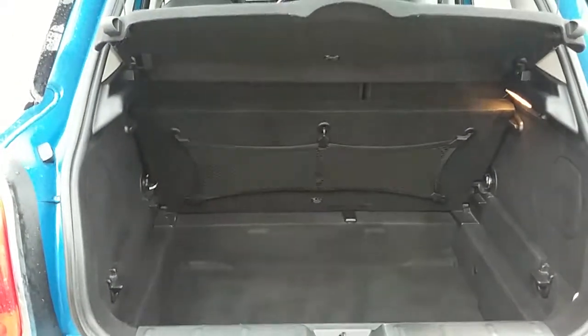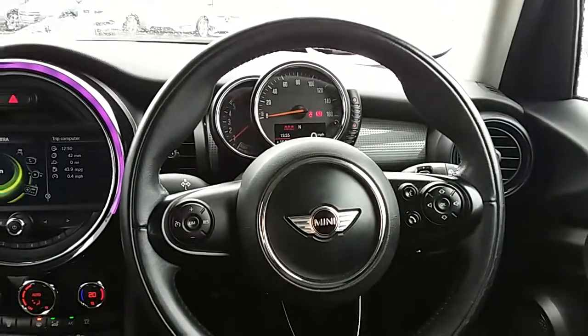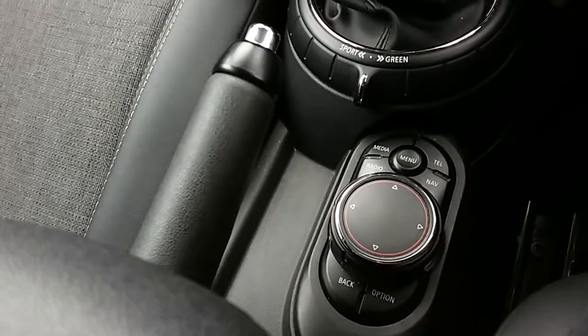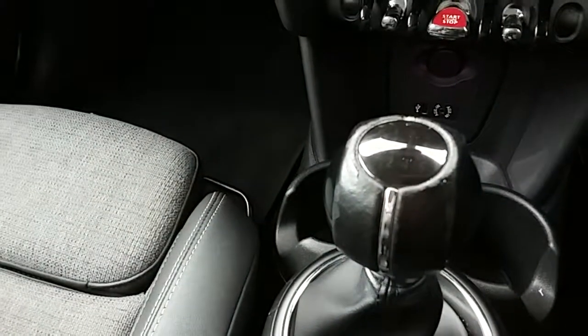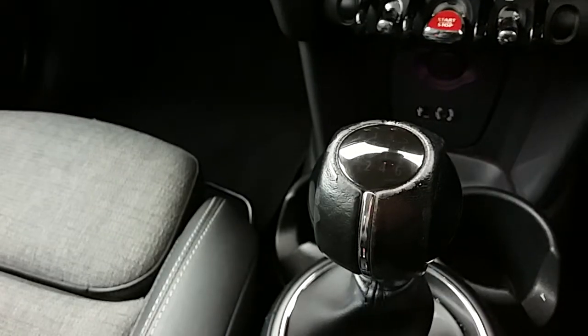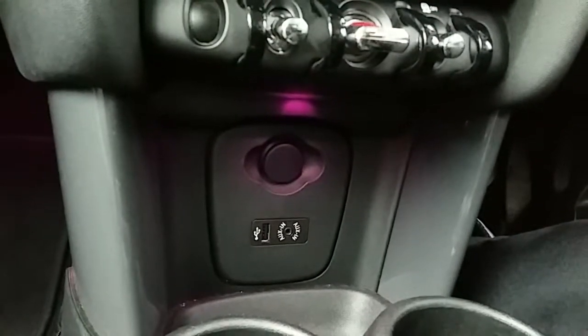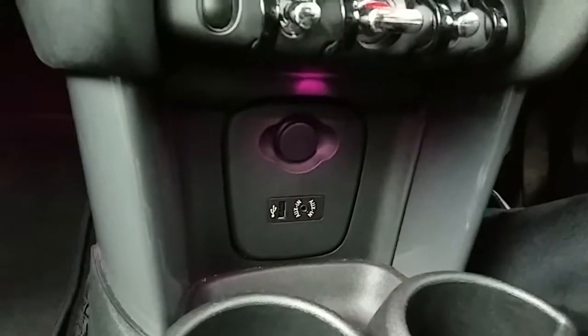Inside the car now with the engine started up, starting at the centre console. You can see you have all your controls for the centre display, which I'll demonstrate just above. You also have your six speed manual gearbox along with that 1.5 litre diesel engine. Moving past that, you also have your USB and auxiliary input as well as your power outlet, which will allow you to plug anything in if necessary.